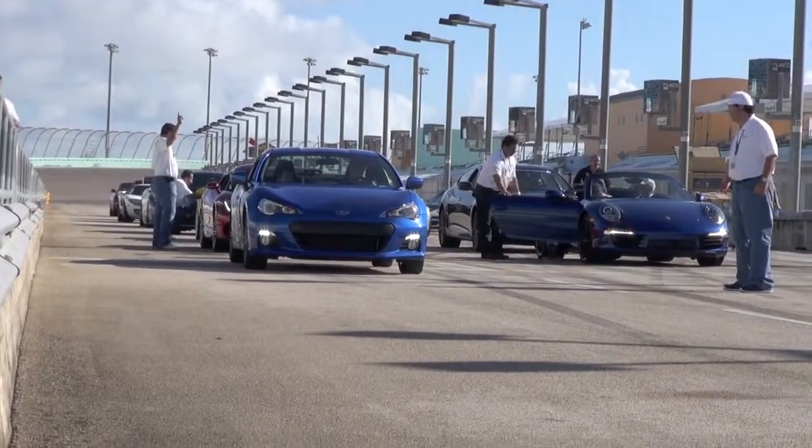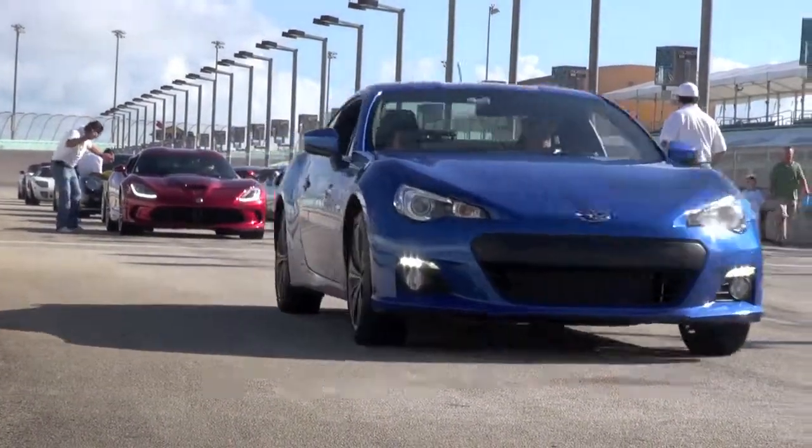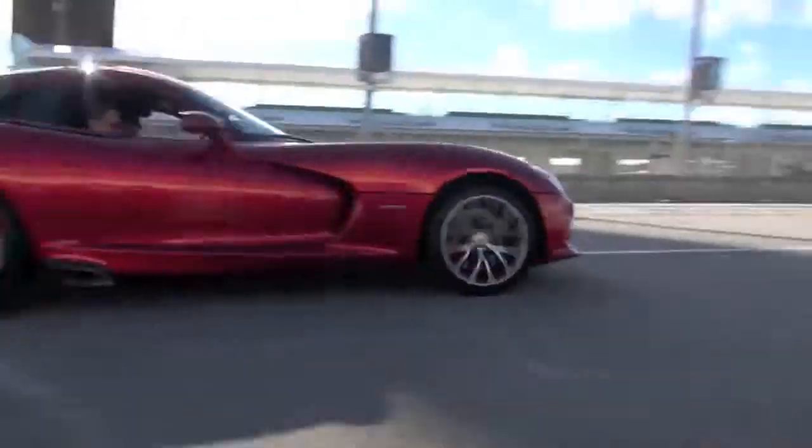This is the sixth year for Rides and Smiles — it's amazing. We make it grow every year, a little bit more, a little bit more. And I want to keep going. Next year I want it bigger than this year too.